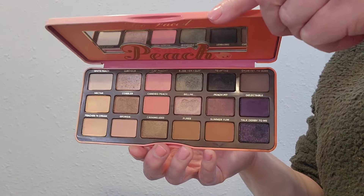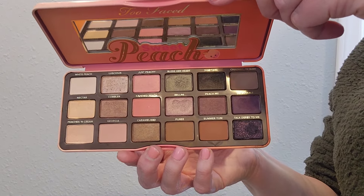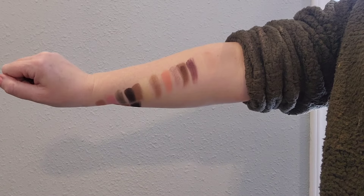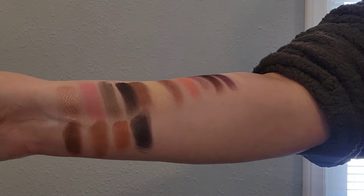The last discontinued palette I have is the Too Faced Sweet Peach palette. This palette has all the summer vibes and it takes me back to summer where I'm going to the peach orchard and picking out all things peach. This is a great year-round palette even though it smells just like peaches.